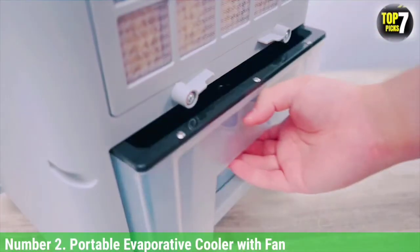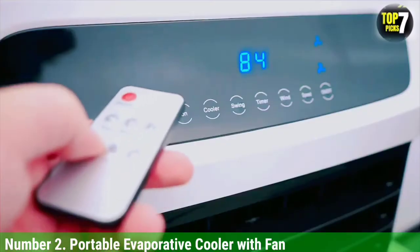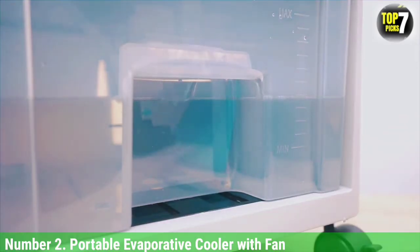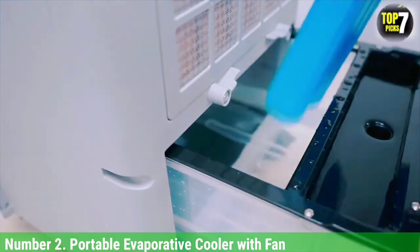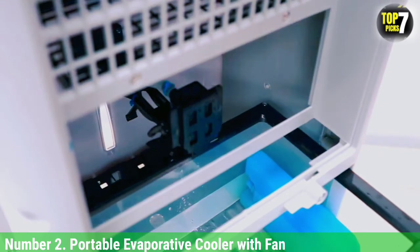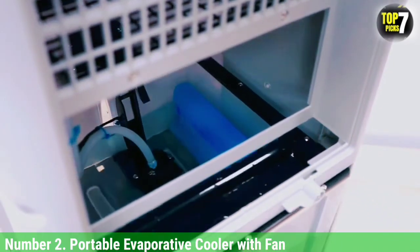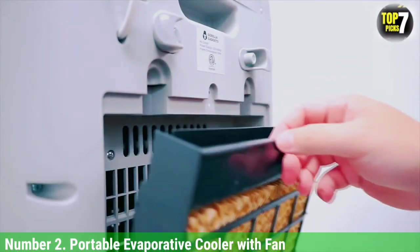Number 2: Portable Evaporative Cooler with Fan. This inexpensive evaporative air cooler is ideal for a small office or bedroom in drier climates where humidity stays under 45%. You'll get more of a cool breeze than intense cold air, but it's a solid, affordable option. Because it cools air by the evaporation of water, it doesn't need to be hooked up to a window to work, giving you more flexibility in placement. It only weighs 11.2 pounds, making it easy to move around, and the included remote lets you control it without leaving your bed.